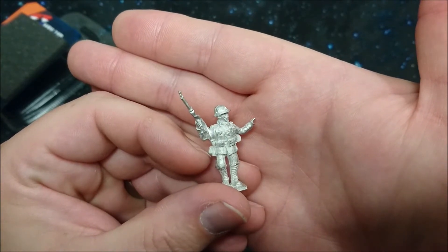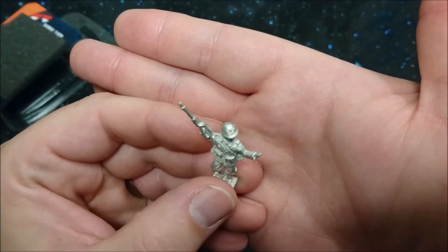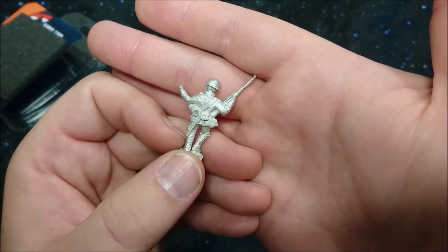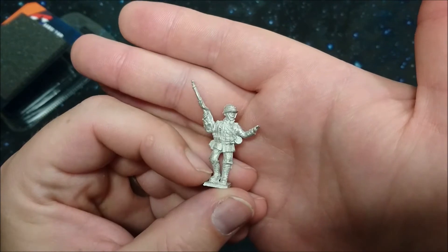The commanding one — hands up — supposedly doing a threatening 'stop or we'll shoot' kind of gesture.